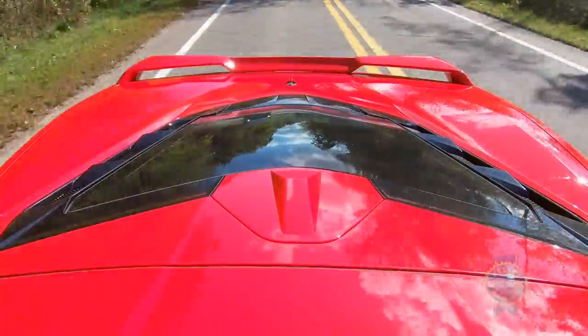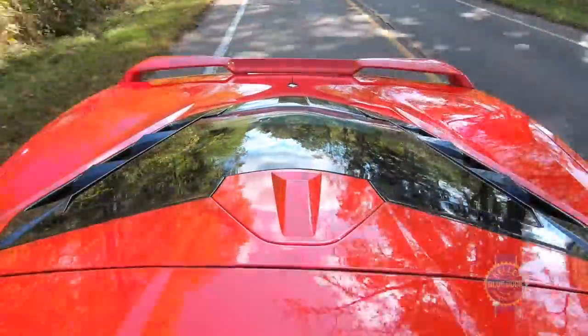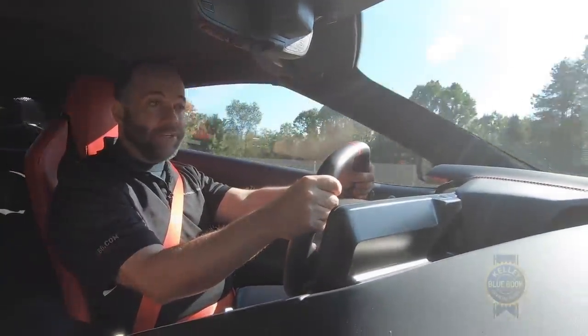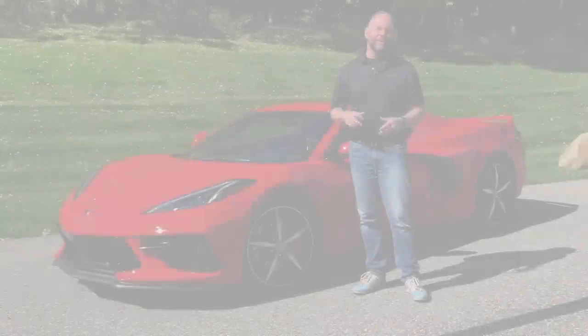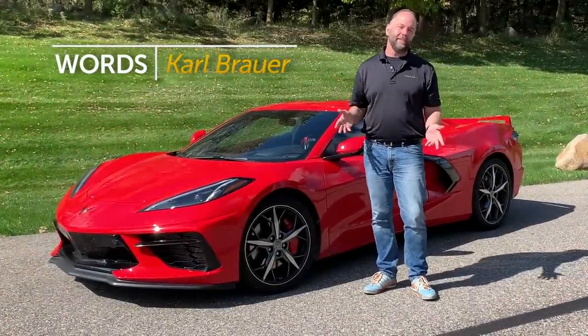That powerful mid-engine V8 has all the torque necessary to fling the Corvette up to triple-digit speeds quickly and easily, and you can feel it every time you lay into the throttle. That's really the magic of the new Corvette — it's got a more sophisticated chassis, which means more sophisticated driving dynamics, putting this car on par with exotics costing up to ten times as much.